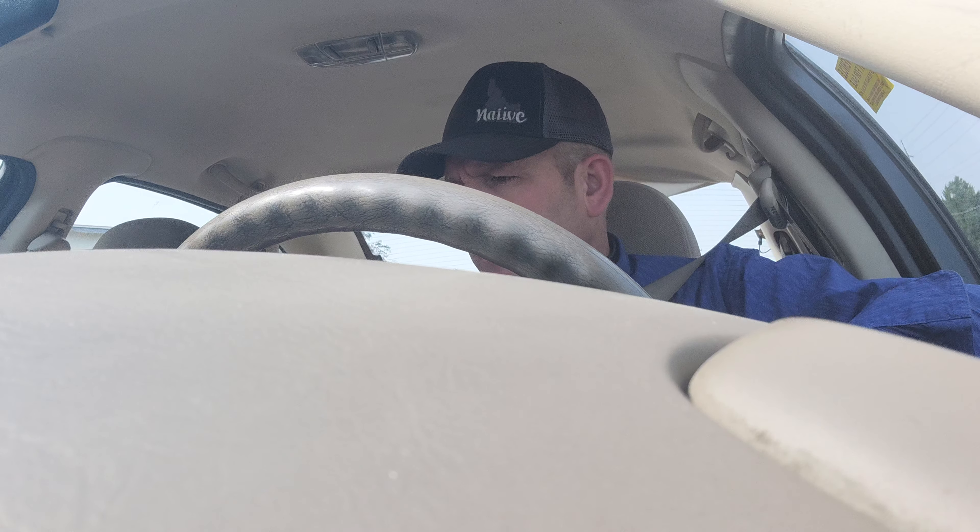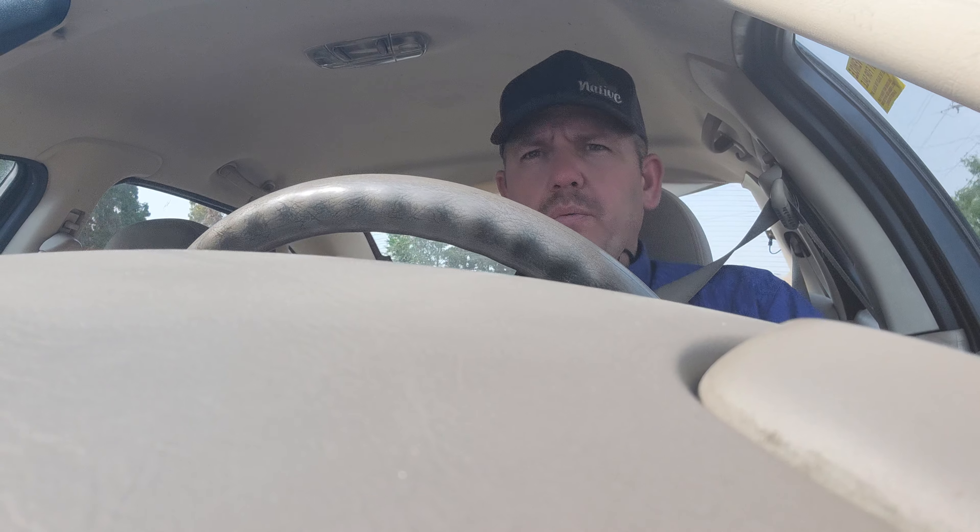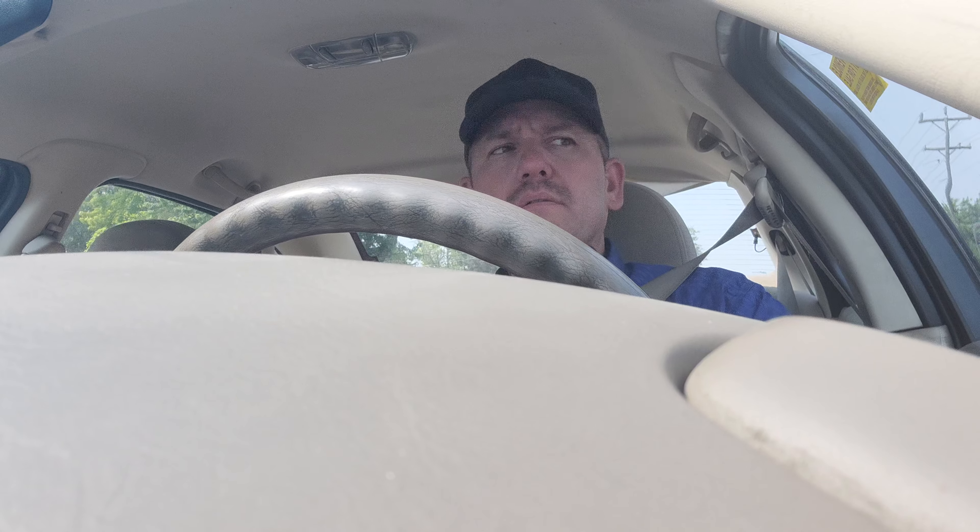The AC is currently working. Let's see the front windows — front windows up and down. Back windows are working. Door locks seem to be working.